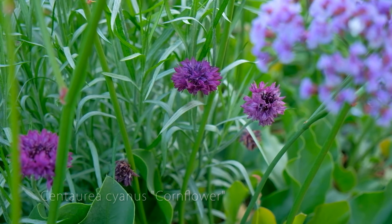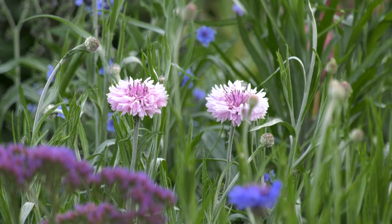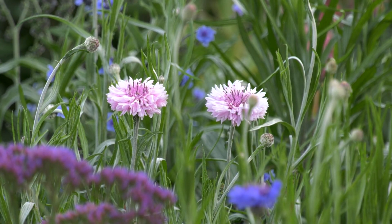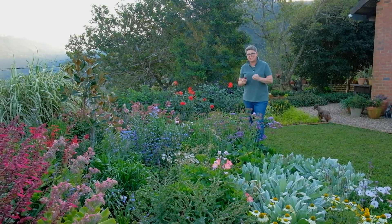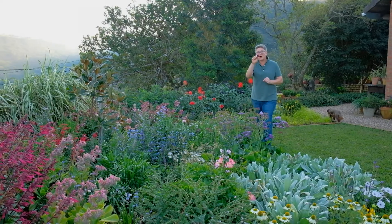This is a double cornflower, and you can see that they're starting to pop up in between. Not only are they gorgeous, but they create a bit of change in texture. And I know that the birds, and especially the butterflies, are going to love this.